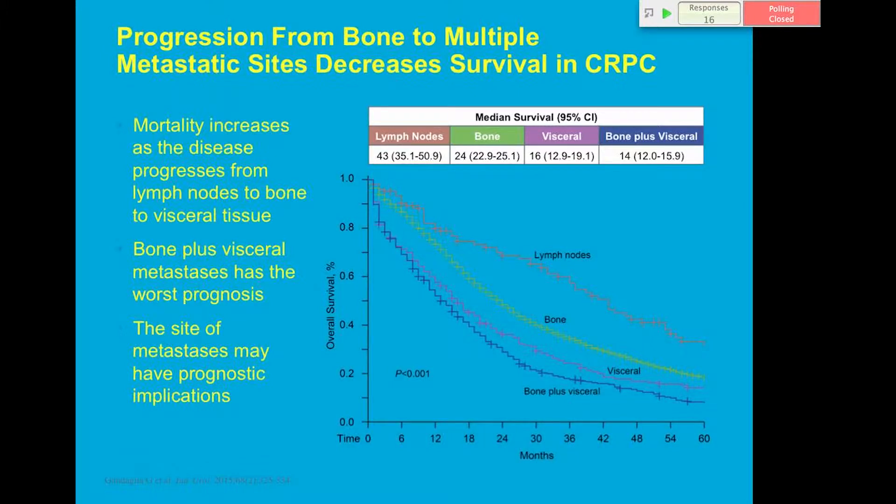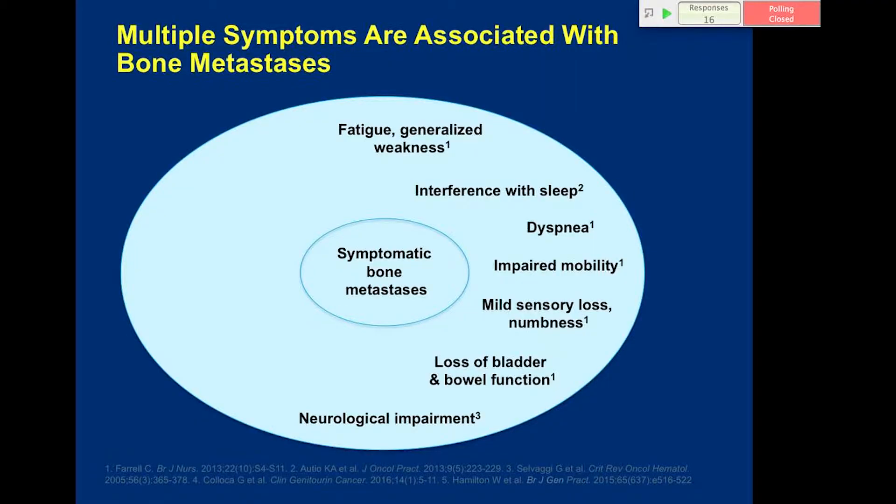We also know disease tends to get more aggressive as it progresses from lymph nodes to bone to visceral disease, and then bone plus visceral disease. Visceral disease is something we are always very fearful of — at that point the disease is much more aggressive.